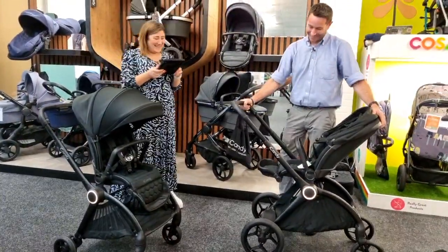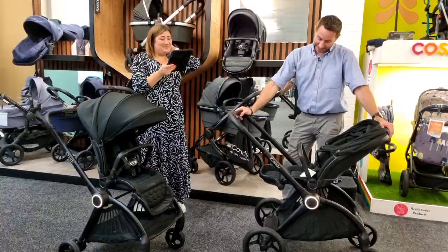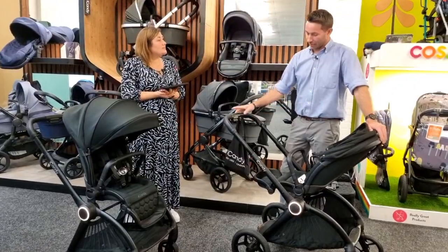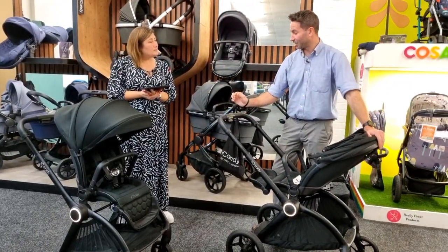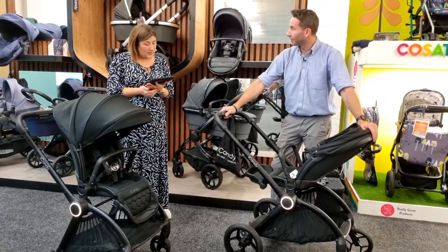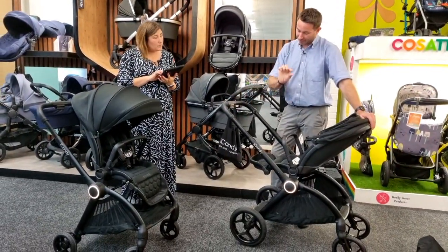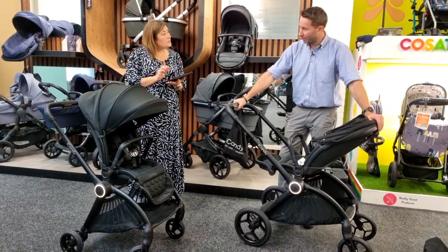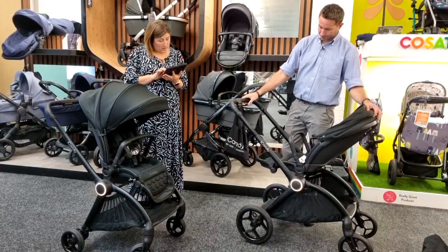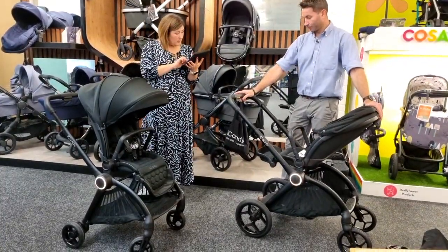Are the tyres puncture proof? Yes — they're polyurethane, a single rubber with no air or foam inside. Safe for walking anywhere with potential hazards. The rim design through the wheel also makes it easy to navigate different terrains. The basket design really sets it apart — that distinctive fan shape in the middle of the chassis.